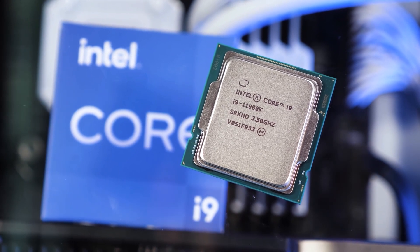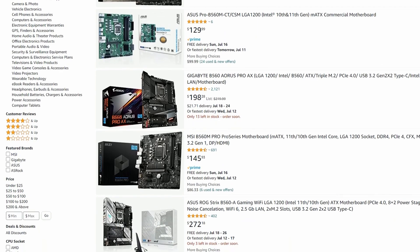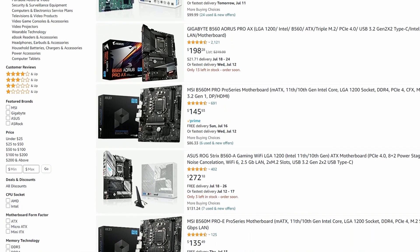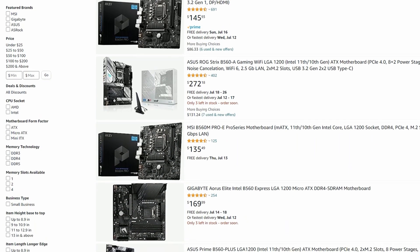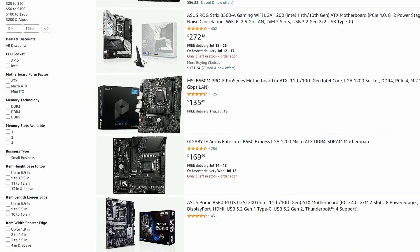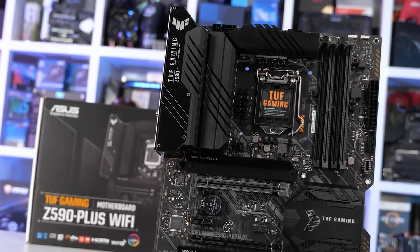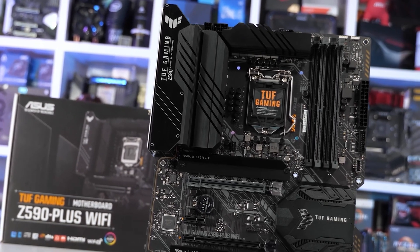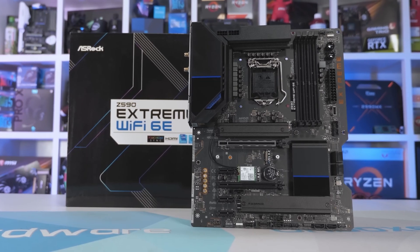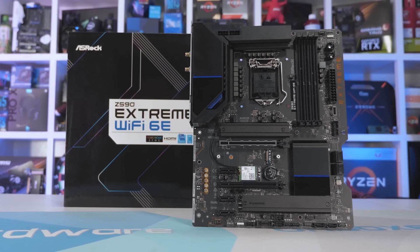Therefore, most users who built top-end PCs on LGA1200 quite rightly decided not to overpay for poor overclocking capabilities and a hotter CPU, stopping at good mid-tier boards on B560 — which affected sales of Z590 badly. It just got ridiculous: stores, desperate to sell such boards, discounted their prices to the level of B-chipset solutions.